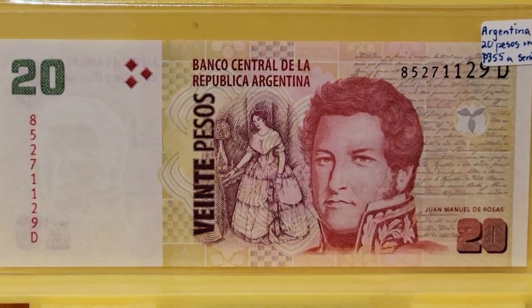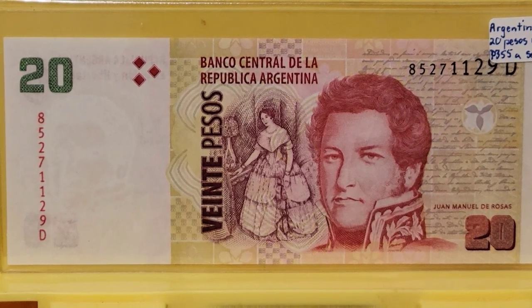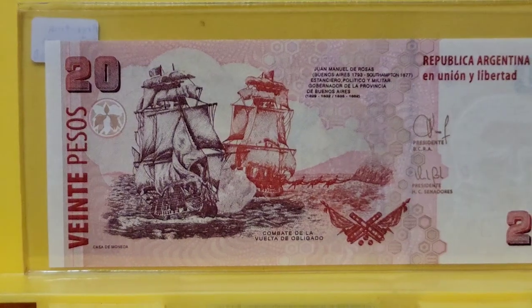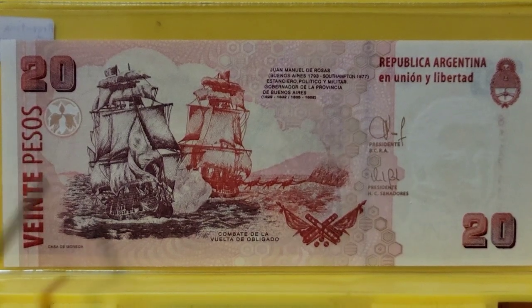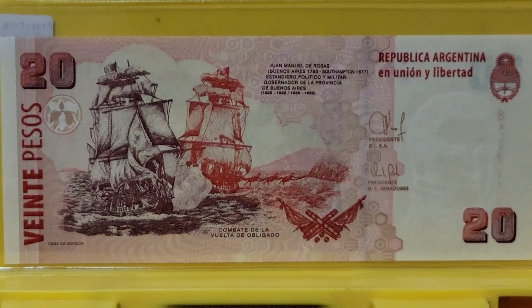We're going to move from there to Argentina at 20 pesos, and on this note we show the naval battle of Vuelta de Obligado on the back. I don't know what it is — maybe because I'm a Cancer, although I don't prescribe to zodiac per se — but I have just always enjoyed themes with water on coins, banknotes, ships. I guess it's because I was born and raised in a landlocked region of the United States, but here we have a beautiful, beautiful battle scene.